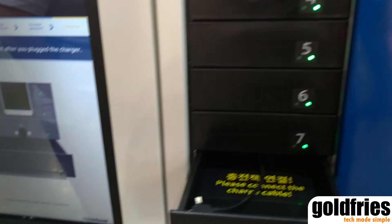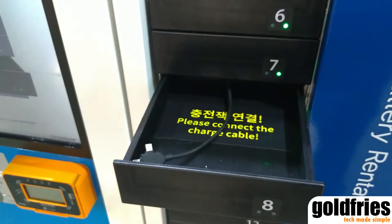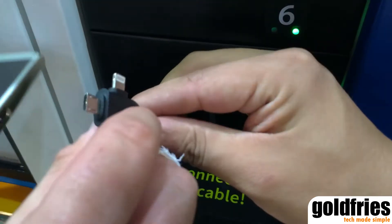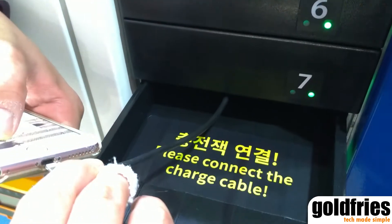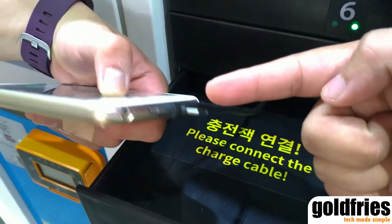Open cabinet — the cabinet has opened and this is where you can charge your device. It has a Lightning connector, a Micro USB, and a USB Type-C over here.